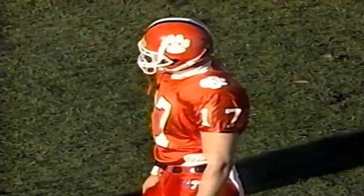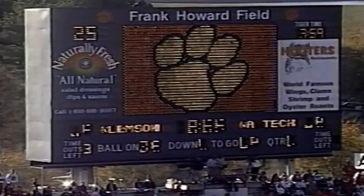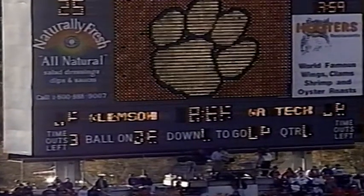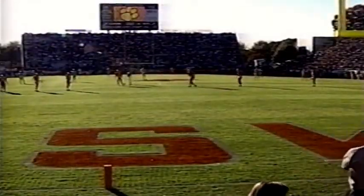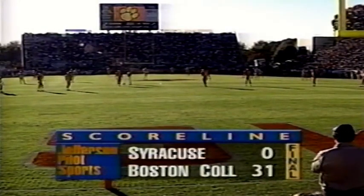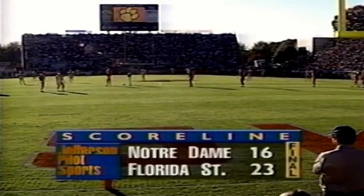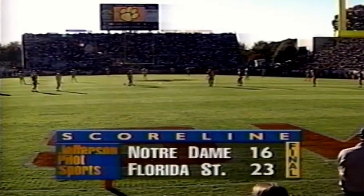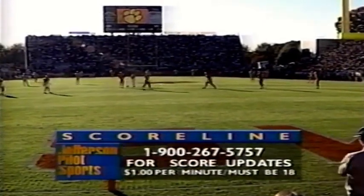We've got a problem with the clock down on the field. In fact, all the scoreboard clock areas have gone out. We have 8:33 remaining here in the first quarter, and they're looking to repair that clock. There's the scoreboard clock — you can see the problem here at Death Valley this afternoon. Welch has kicked 68 field goals in his career at Clemson, and he's the all-time field goal kicker in the Atlantic Coast Conference. And Florida State avenge the loss to Notre Dame today down at Orlando.